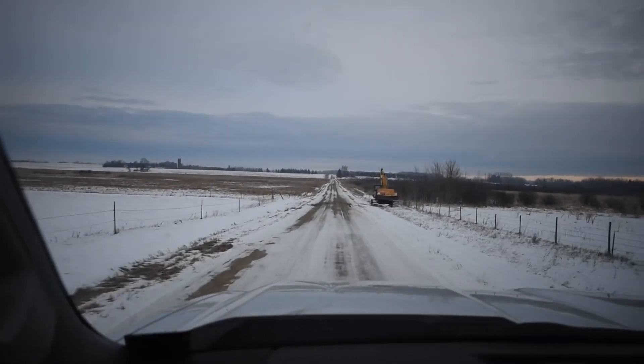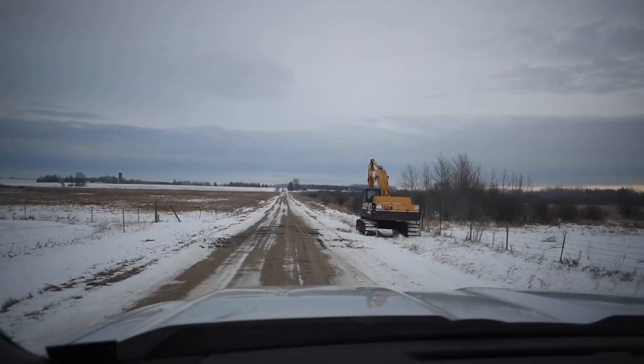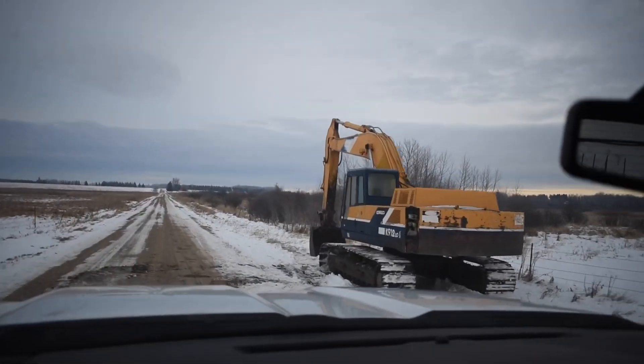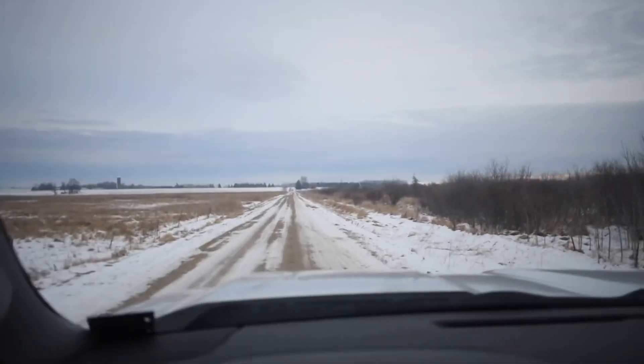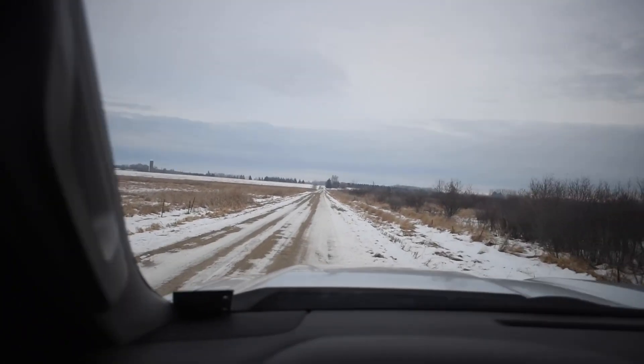Oh, what do we have here — check out this pretty little lady, patiently awaiting an operator! Let's move some boulders. She'll start — it's cold out, 26 degrees — she usually starts pretty good in the cold, just takes half hour to 40 minutes to warm up.